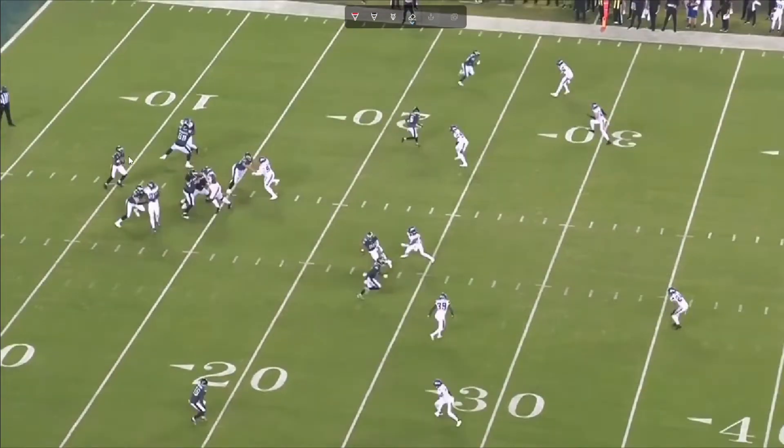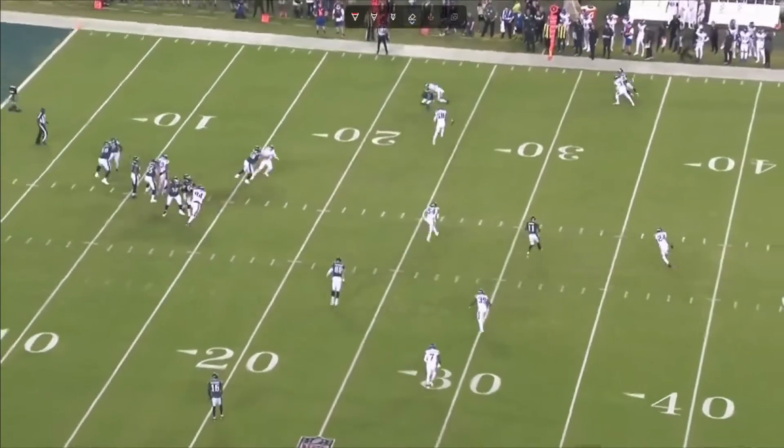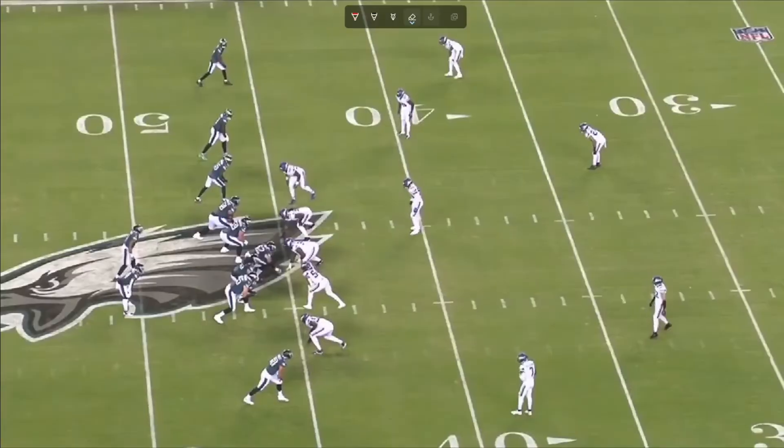Right here, he sees that Hurts is looking right at him and he just starts breaking on the route. He's running a little out route — throws a little dangerous, but he gets it in there. Good throw here. You can beat this coverage, but Harrison Smith is bright as they come. He just comes straight down on the route and minimizes the gain.